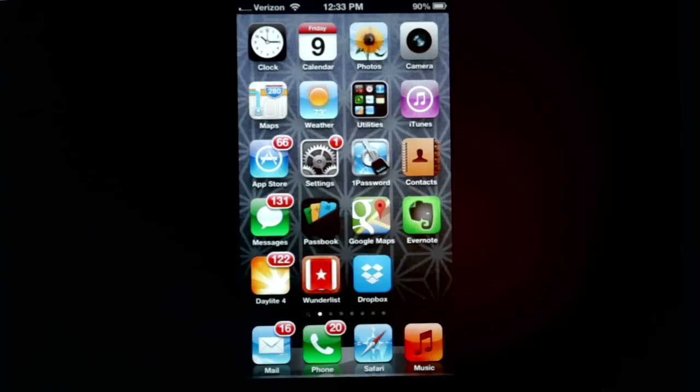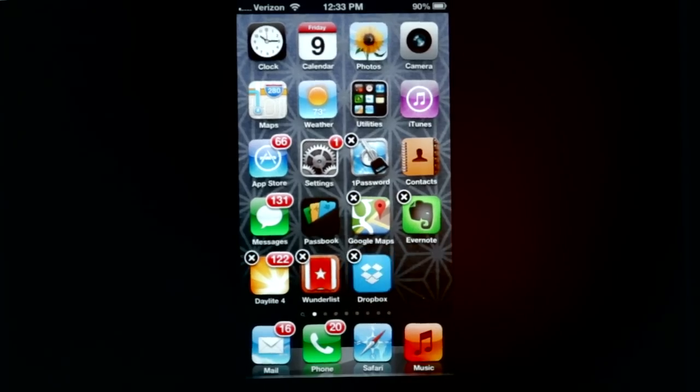If rebooting your phone doesn't relieve the problems you're having with your app crashing, then the next thing to do is to try deleting the app, which you can do by holding down all the icons until they wiggle, and then you can tap the black X in the upper left-hand corner of the screen, and that will remove the app and all of its data from your iPhone. At that point, you can go back into the App Store and you can download it again. You don't have to pay for it again since you already purchased it.